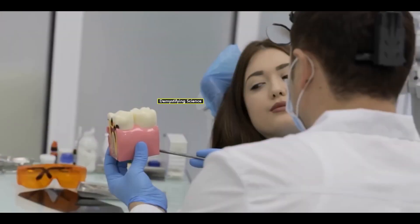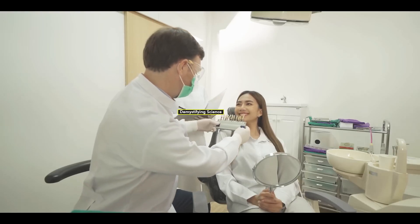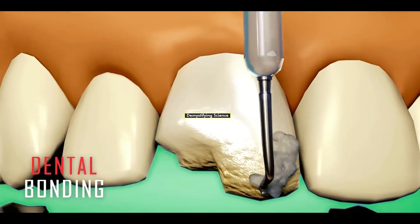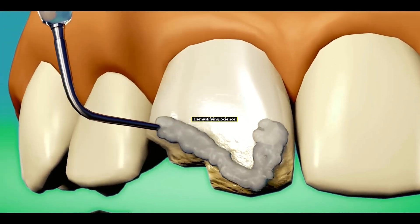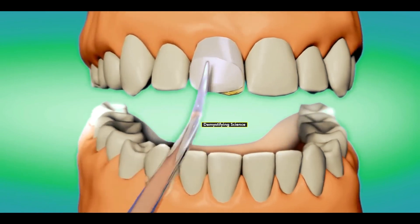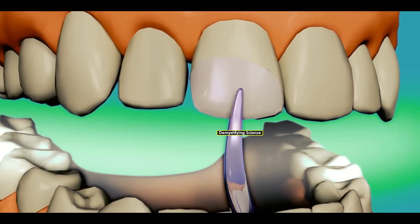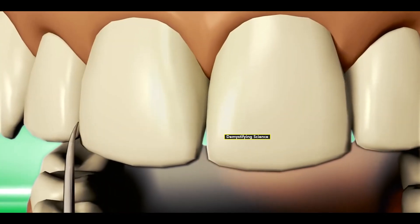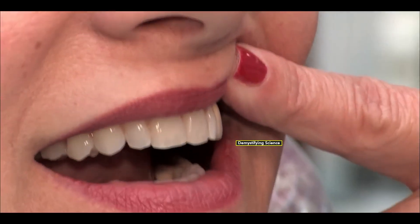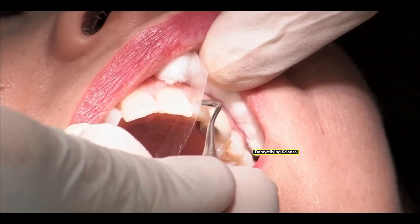For minor dental injuries, dentists often recommend dental bonding or porcelain veneers. Dental bonding involves the use of tooth-colored resin, which is shaped and molded to match the color and shape of the patient's teeth. This resin is used to fill in chipped or gapped teeth, providing a quick repair with a natural appearance. However, it's worth noting that the resin used in dental bonding can be somewhat weak and prone to staining, which is why some patients do not prefer this option.